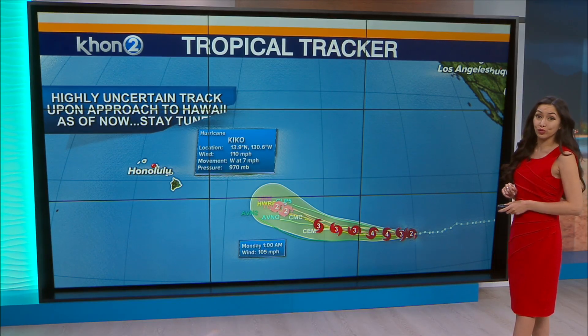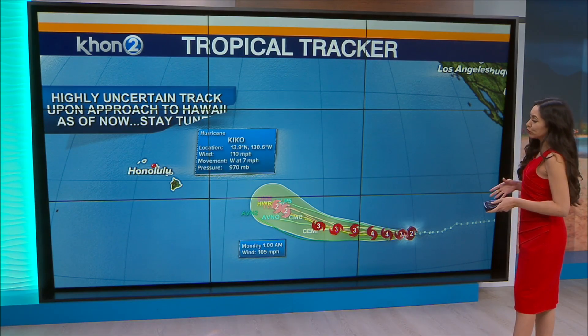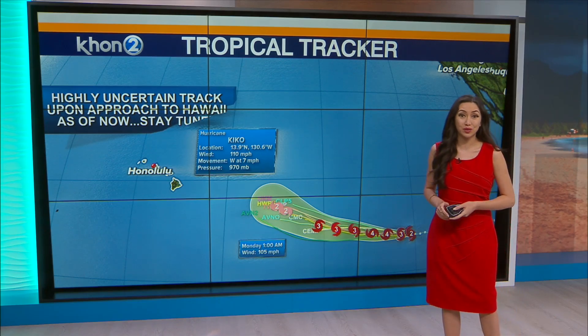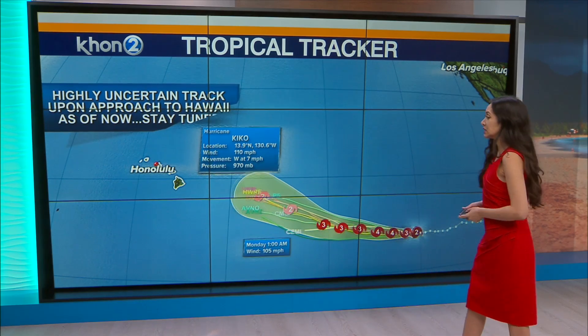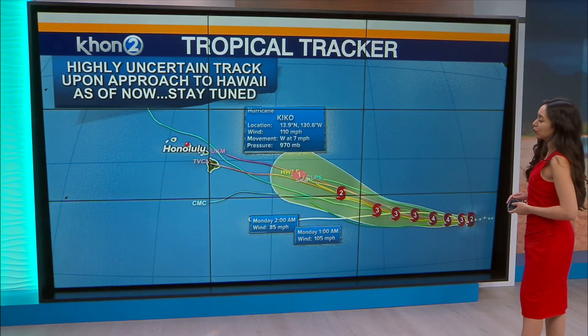He's expected to strengthen in the next 24 to 48 hours and could reach Category 3 before he weakens. Looks like over the weekend into early next week he'll be Category 1 as he crosses over towards the Central Pacific Basin. It is a bit too early to tell which path he's going to take, so here's a look at that spaghetti plot and all the different options that we have.